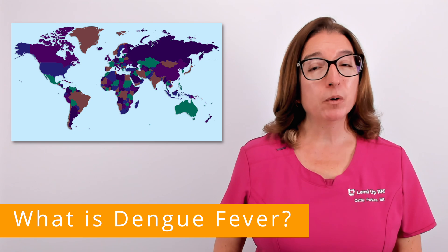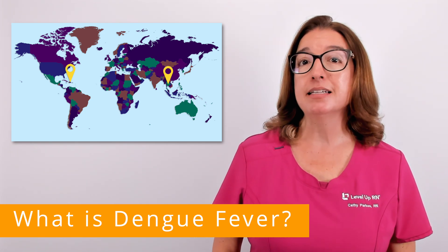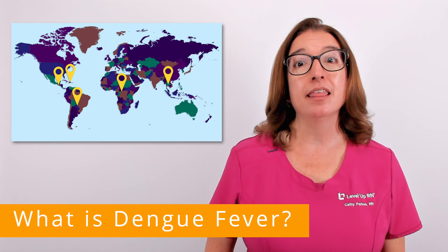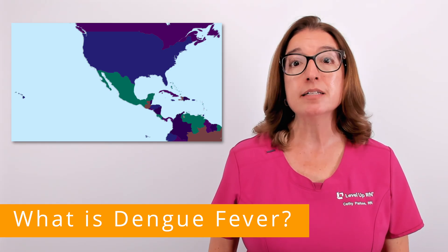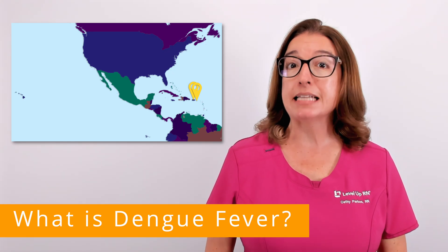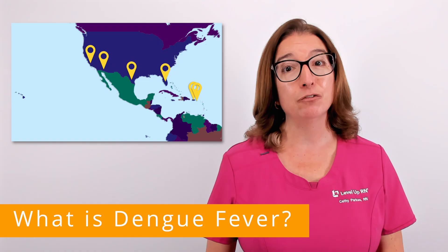Dengue is common in tropical and subtropical areas, such as the Caribbean, Southeast Asia, South and Central America, Africa, and the Pacific Islands. Within the U.S., areas with increased risk of dengue include U.S. territories such as Puerto Rico and the U.S. Virgin Islands, as well as states such as Florida, Texas, Arizona, California, and Hawaii.